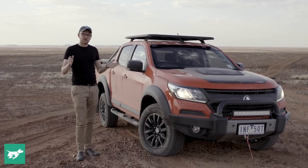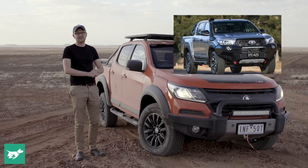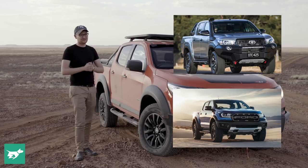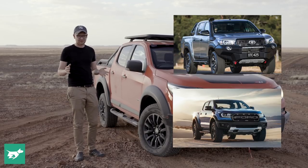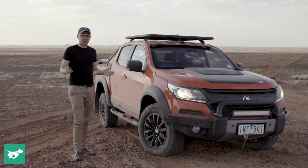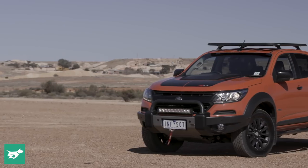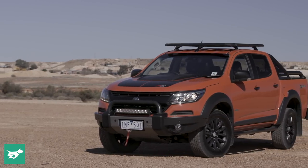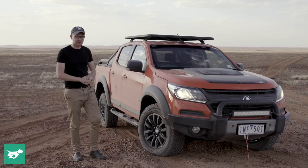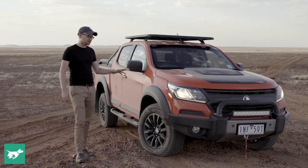Not that long ago we were in the Flinders Ranges to drive Toyota's equivalent, the Hilux Rugged X, and in the meantime we've seen Ford take the whole concept to even bigger heights with the Ranger Raptor. Well now it's Holden's turn, and the route they've gone is quite similar to Toyota's — they've customised the top-spec Colorado, called Z71 here in Australia, and given it a range of off-roading and capability-focused additions fitted right here in Australia.